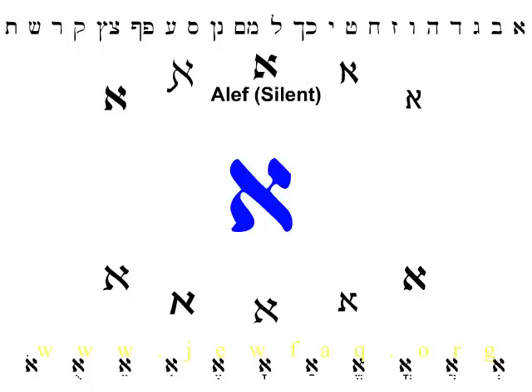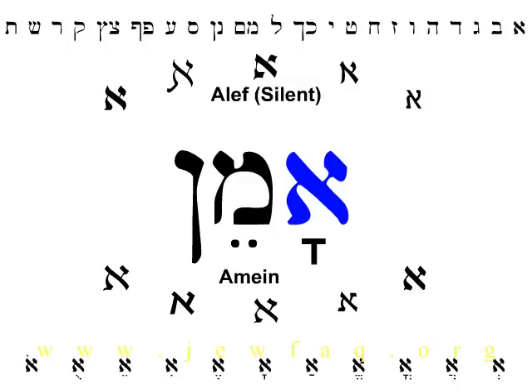The first letter of the Hebrew alphabet is Aleph. Aleph is easy to pronounce — it's silent. Aleph is the first letter in the Hebrew word Amen. Note that Aleph is on the right side of the word, because Hebrew is written from right to left. The A sound at the beginning of Amen doesn't come from the Aleph; it comes from the vowel underneath it. Aleph is silent.